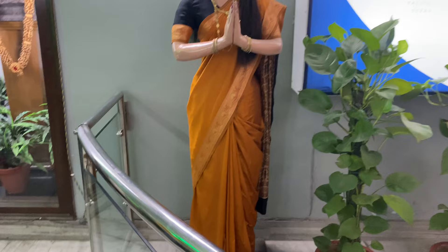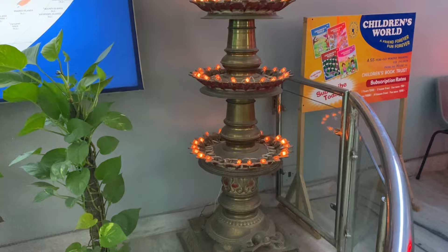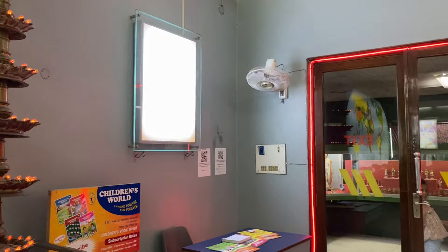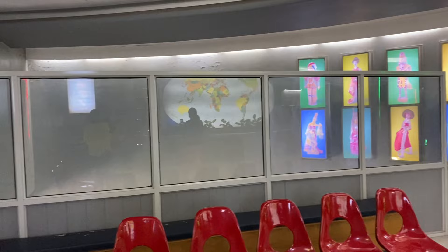This museum holds the largest collection of costume dolls in the whole world. Isn't this amazing? A beautiful and mesmerizing entrance. Here is the doll museum's history.